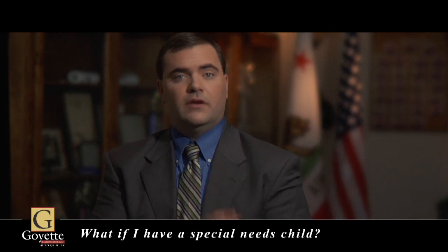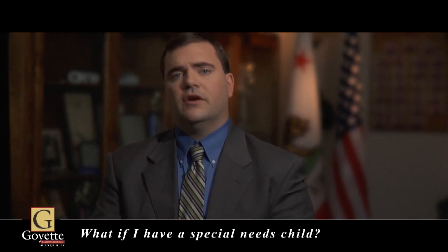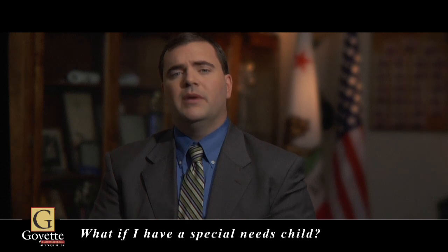This can be put into the living trust. It doesn't require an additional trust, and it's included as part of our basic living trust package.